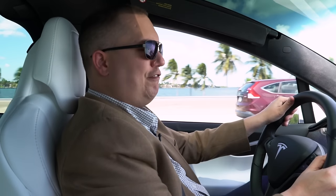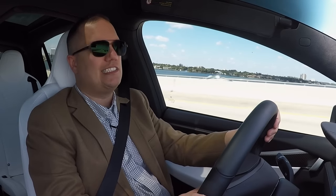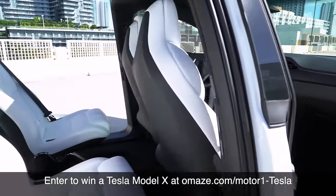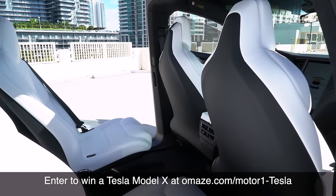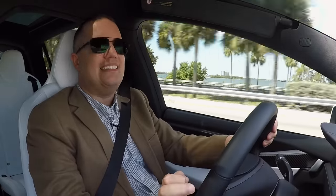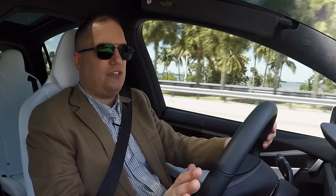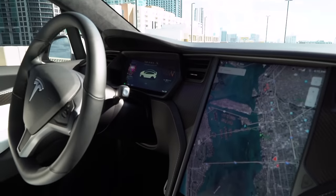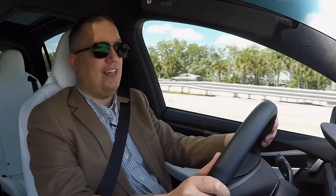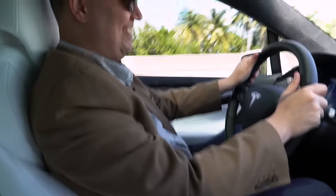Zero to sixty times are a way to measure how fast a vehicle is and put fast cars in a pecking order. When I was a kid, anything that could do 0-60 in the four-second range was considered fast. Today, anything less than three seconds is considered supercar territory — your Ferraris, McLarens, Lamborghinis. The Tesla Model X, which can seat seven people, can do 0-60 in 2.7 seconds. That's insane. It sticks out like a sore thumb on that list, but it's also great for merging on the highway — just put your foot down and you get all that instant torque.